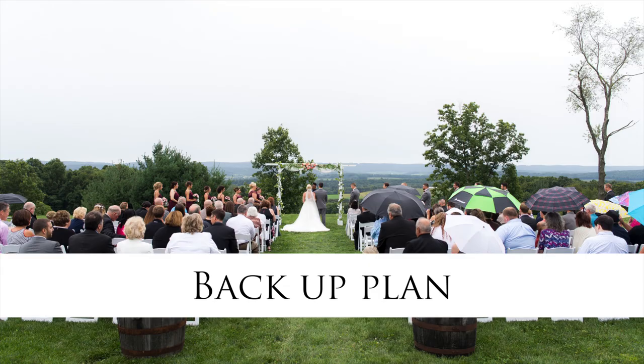Number one, always have a backup plan. The first thing you do when booking your outdoor venue should be to talk to them about the backup plan. Putting up a tent may work, but you do want to take into consideration how your guests get from where they parked to the tent. If they have to walk through a giant muddy field, a tent might not be the best option. You may need to move the ceremony indoors — to your cocktail hour space or even to your reception space.